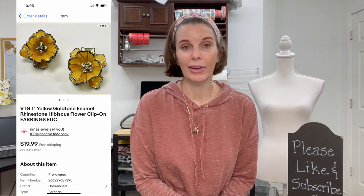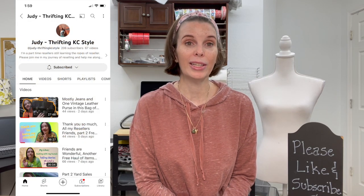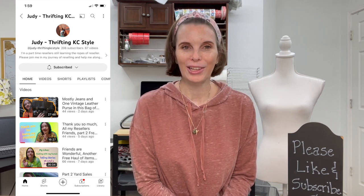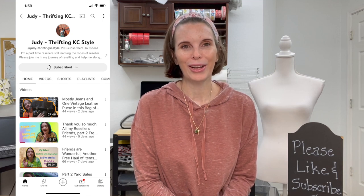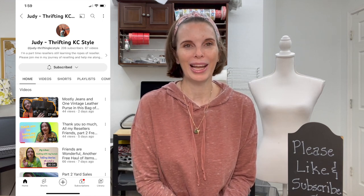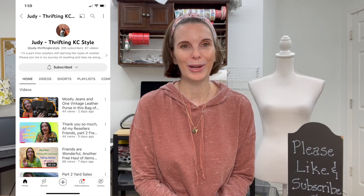Next up was a pair of one-inch yellow and gold tone enamel rhinestone hibiscus flower clip-on earrings — really pretty vintage earrings. We got them at an estate sale for $5 and they sold for our full asking price of $19.99. They sold to a subscriber named Judy who has a YouTube channel called Thriftin' Casey Style — definitely go check out her channel for reseller content.